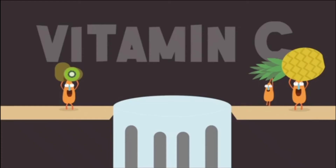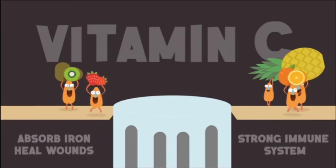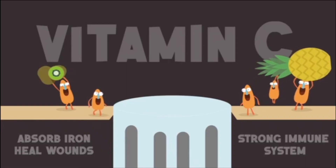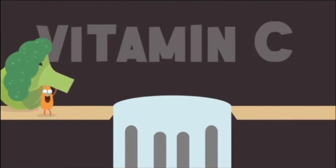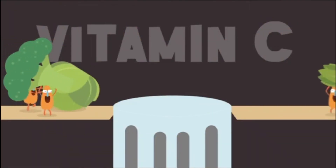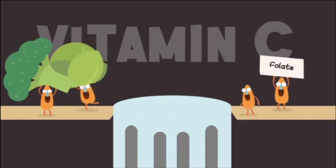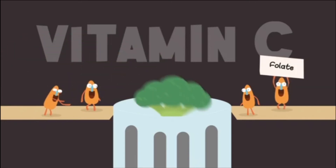Everyone knows we need vitamin C. It helps our bodies absorb iron, heal wounds and build a strong immune system. So get stuck into some oranges, lemons, blueberries, kiwi, mango and pineapple — great in a smoothie. It's also in some vegetables that aren't so popular, such as kale, broccoli and brussel sprouts, which are also full of folate — great for healthy red blood cells and a strong nervous system.